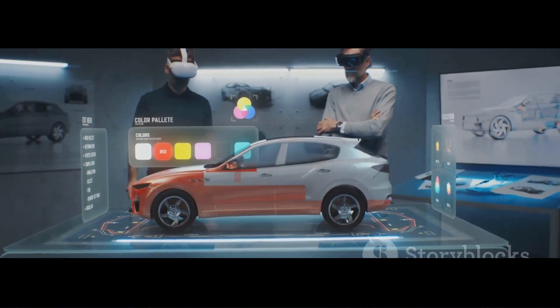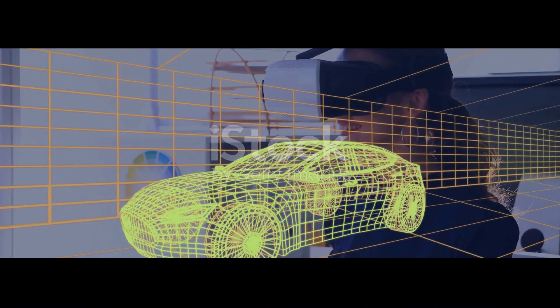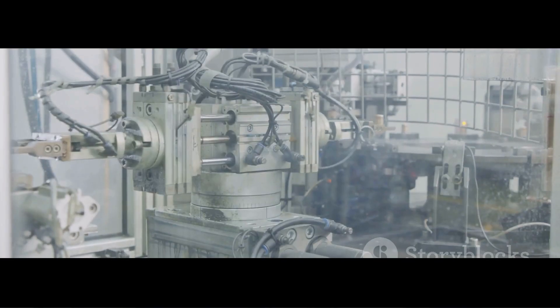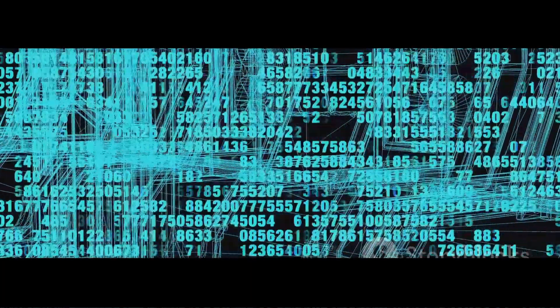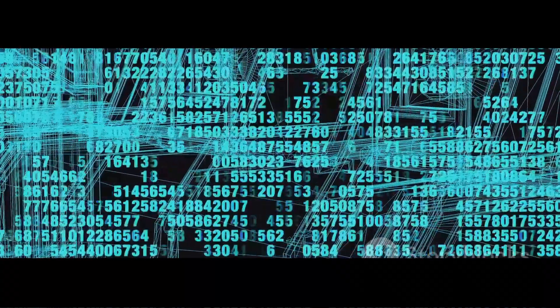So, what exactly is a digital twin? Think of it as a high-fidelity virtual replica of a physical asset — a car engine, a wind turbine, or even a factory line. It's not just a static 3D model; it's brought to life by real-time data streaming in from sensors and IoT devices on the actual equipment.